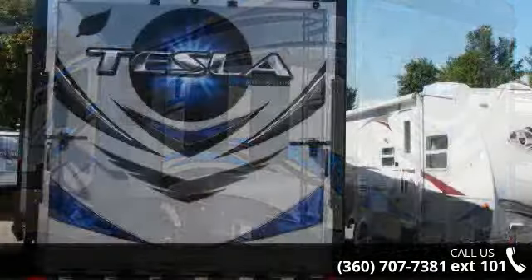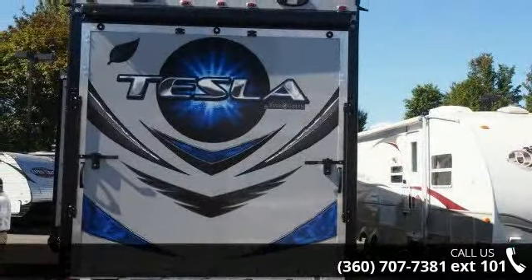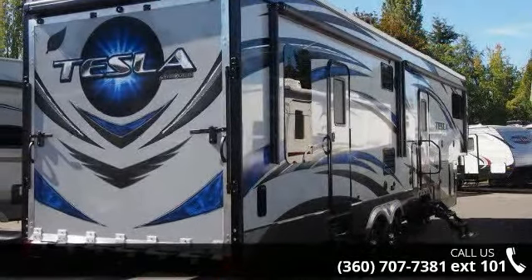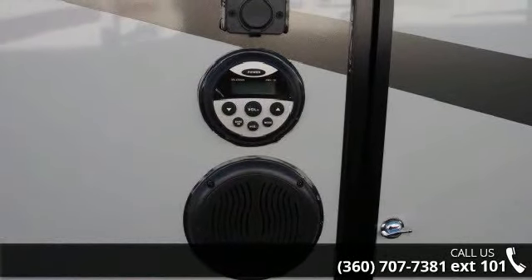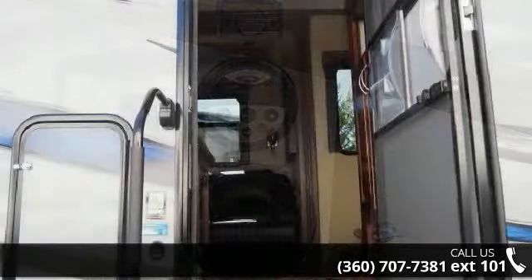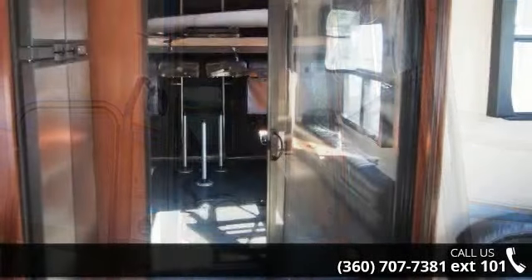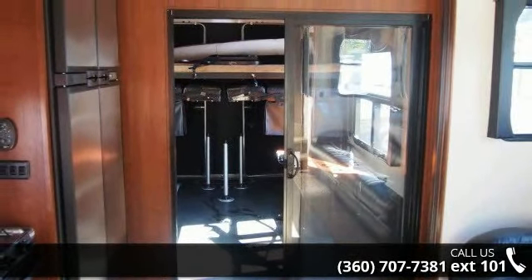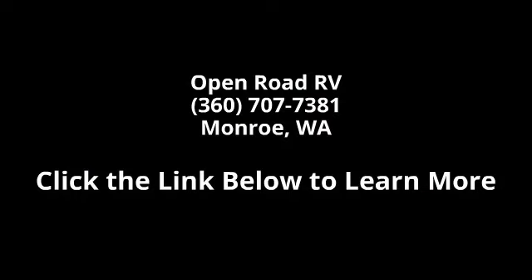Haul or click to ask the dealer about this unit. We are sure to have the recreational vehicle that's right for you. For more information, visit www.tabc.com.